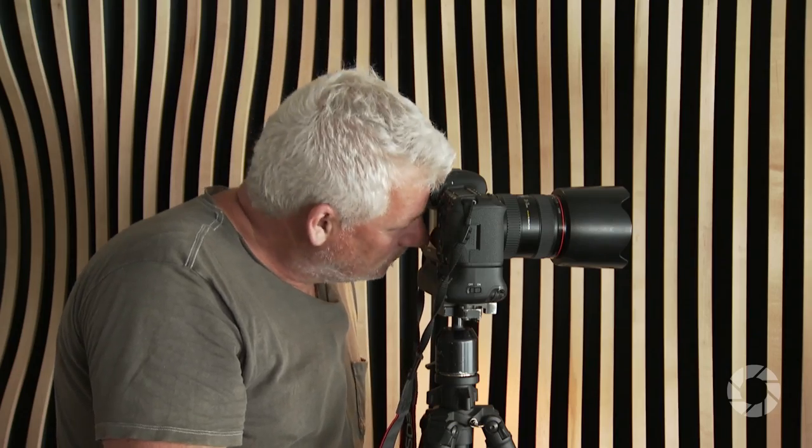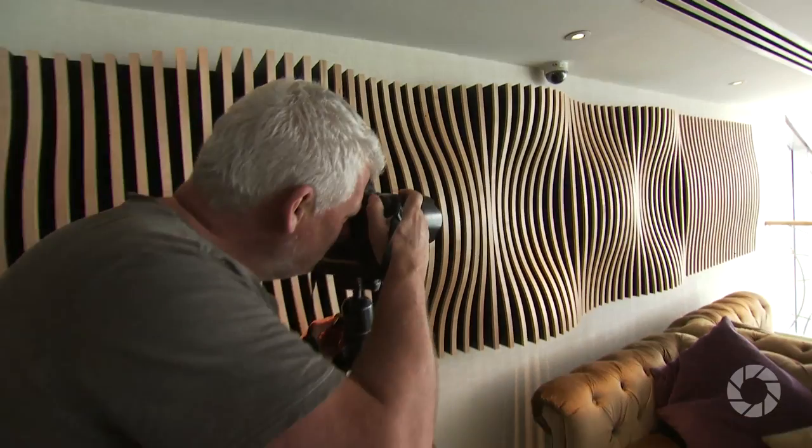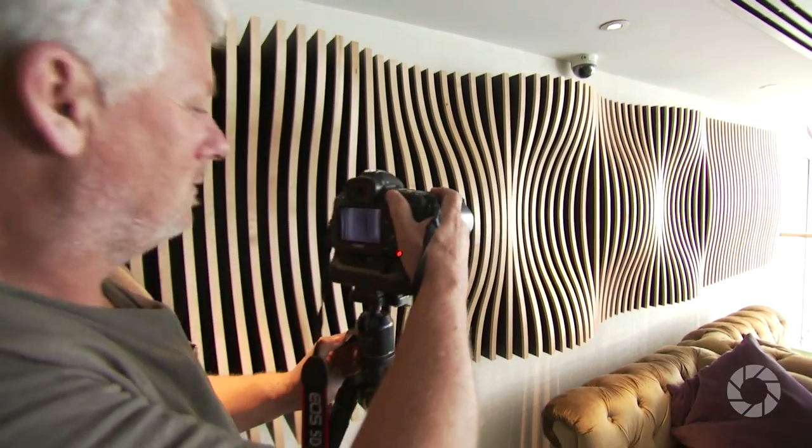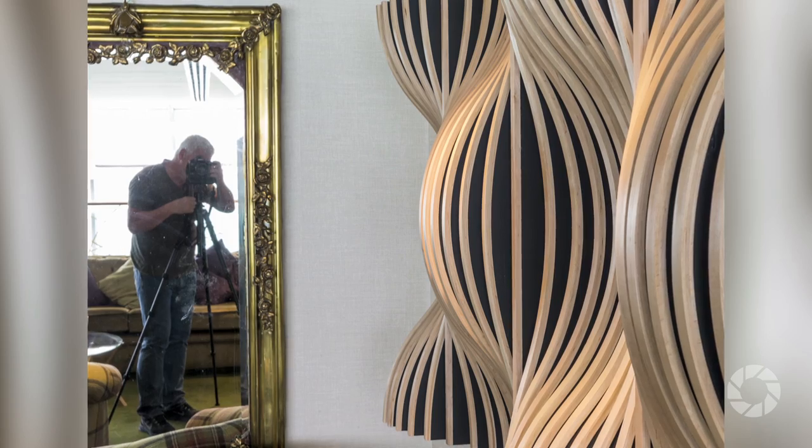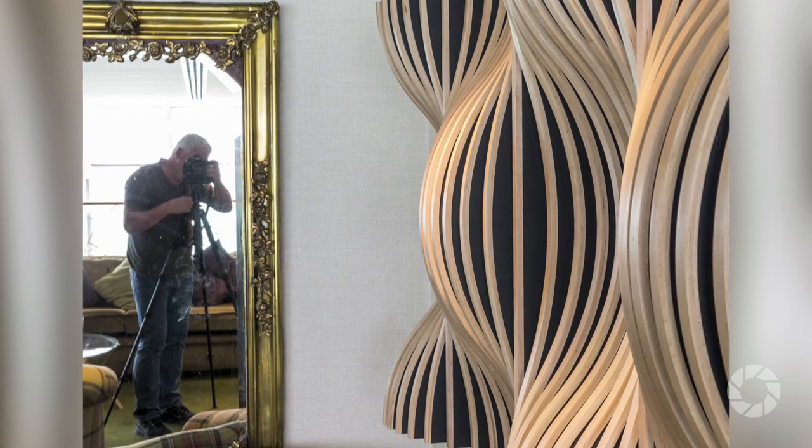Tip six: control your aperture. Controlling depth of field is a key tool for the interior photographer. Got an annoying background? Get close to the subject, open up the aperture and blur it out. Alternatively, if shooting a large space where you want good depth of field, then close the aperture down for maximum sharpness from foreground through the background. Oh yeah — did I mention tripod?